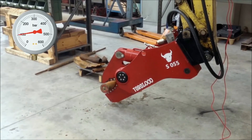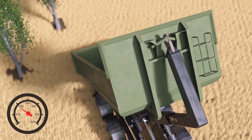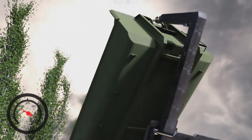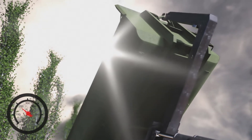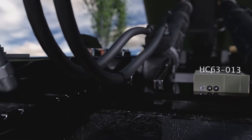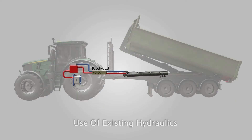Here you see our hydraulic intensifier in action. Here is another example: hydraulics are typical in modern agriculture. The mini booster pressure intensifier boosts the 200 bar tractor pressure, giving it the power it needs to lift the container onboard.